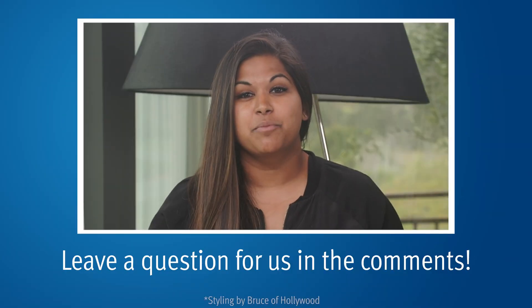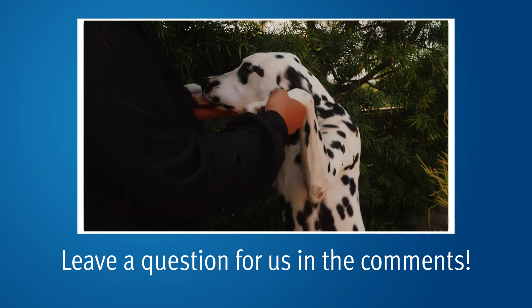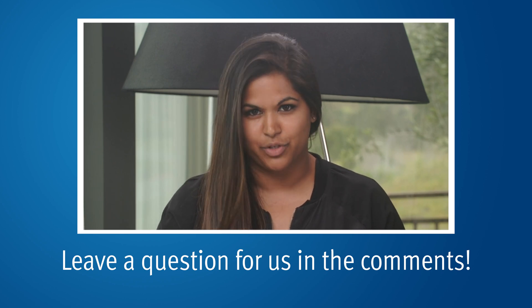Thanks so much for watching. If you would like more information about prostate cancer and all sorts of education, you can visit our website, pcri.org, and subscribe to our YouTube channel. We come out with new prostate cancer education videos every week.